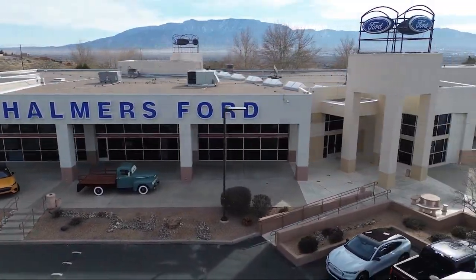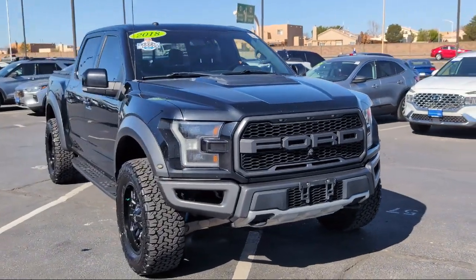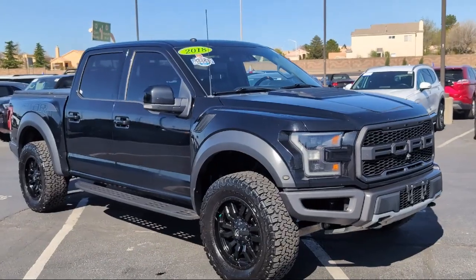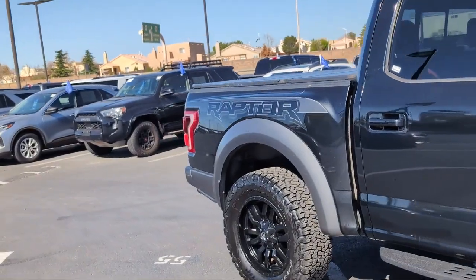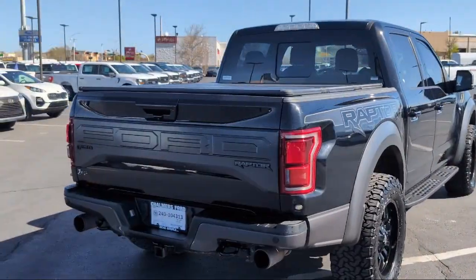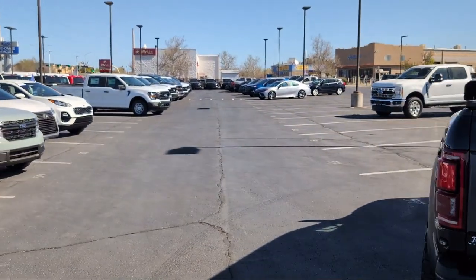Welcome to Chalmers Ford. Here's a look at another one of our vehicles from our great selection. It comes equipped with Blind Spot Information System, LED Side View Mirror Spotlights, Navigation, Lane Keeping System, Advanced Security Pack, Four Wheel Drive, Sync Communication System, Voice Activated Touchscreen Navigation System, Power Glass Heated Side View Mirrors, Moon Roof, and much more.